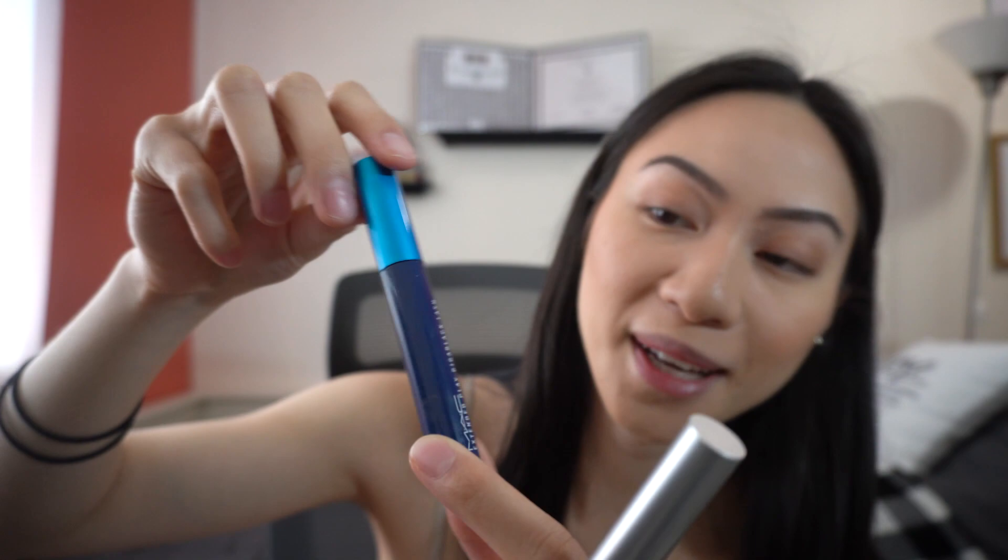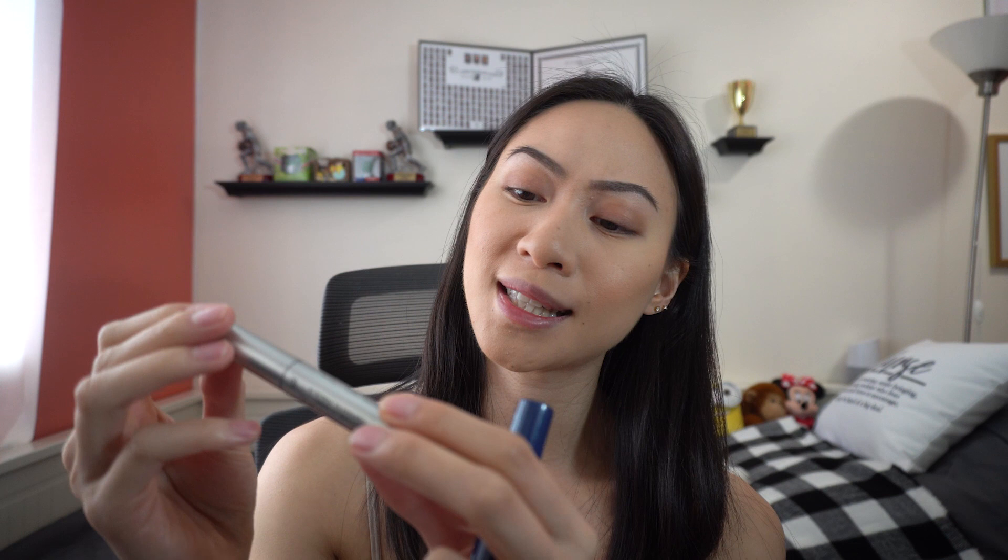For mascara, I start with the MAC Extended Play Giga Black Lash — my favorite mascara. I have really short lashes but it really extends them well. Then, to get a more vibrant and bigger lash look, I use the Milk Kush Mascara, which I've recently discovered and love so much for volume. After that, I set all my makeup with the Urban Decay All-Nighter Makeup Setting Spray — I just spray a little.